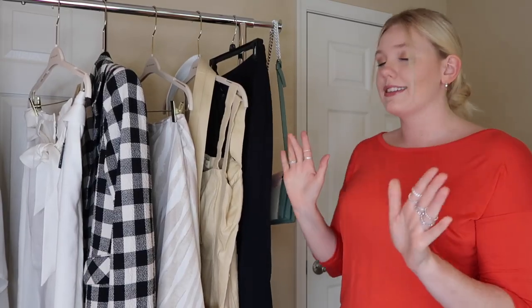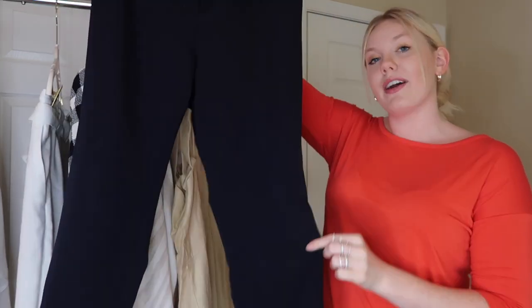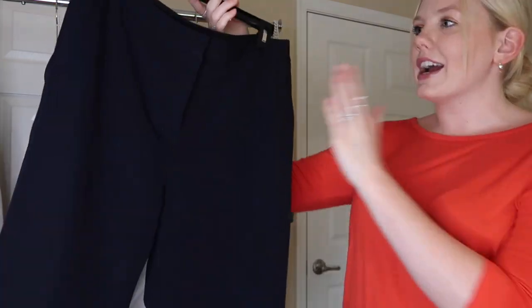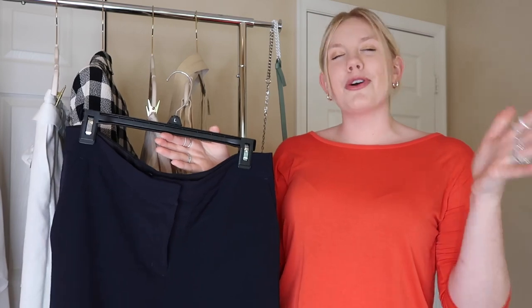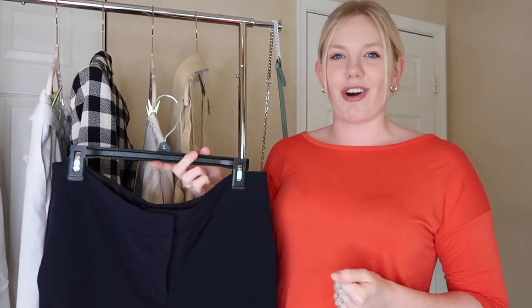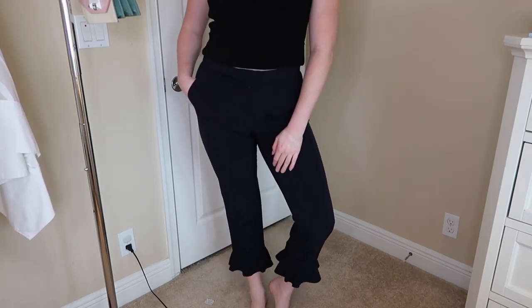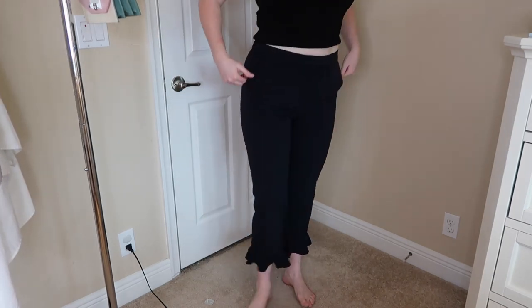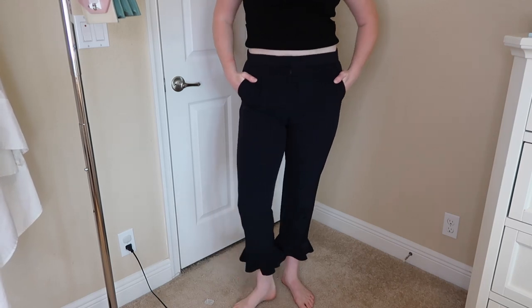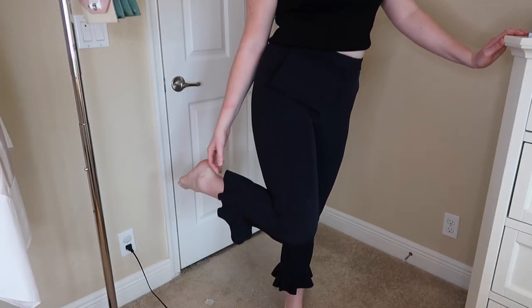Next I am loving these pants — at the bottom they have ruffles which make them so cool. I actually posted a picture with these on Instagram and got a lot of people loving them, so I had to throw them into this haul. These are also from Express, and the thing I love about Express is that their pants are so well made, really true to size, and they make your curves look good. These pants specifically are so comfy — I love them.